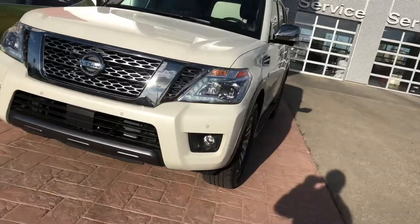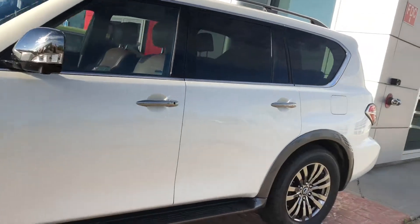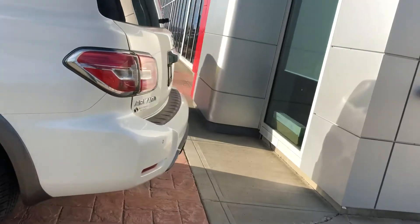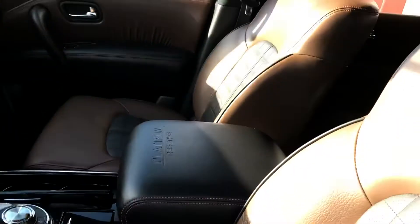This is a Platinum Edition. I'm not sure what model you have interest in. These are very popular since the redesign a few years ago. This particular one is called the Reserve.